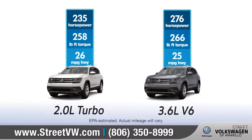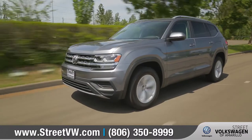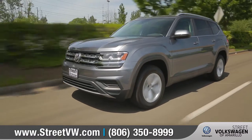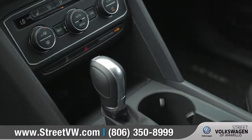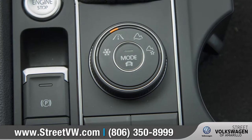Both the standard 2.0-liter turbo and the available 3.6-liter V6 are more than capable of getting the job done, and you'll enjoy the efficiency and performance of the eight-speed automatic transmission with Tiptronic and Sport mode.